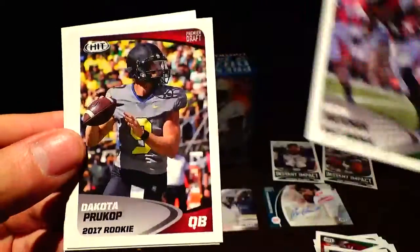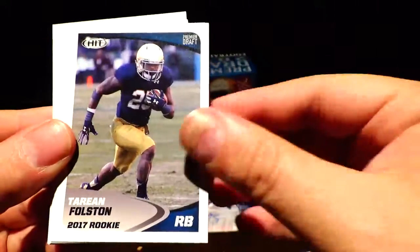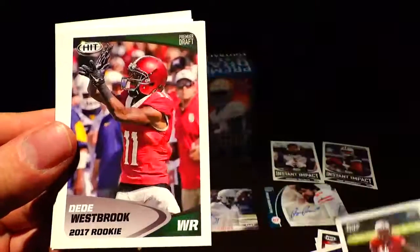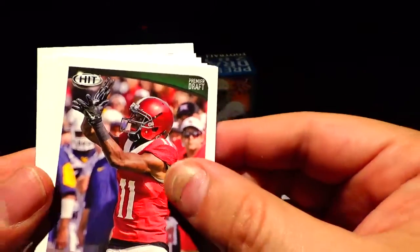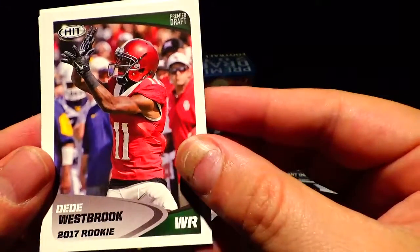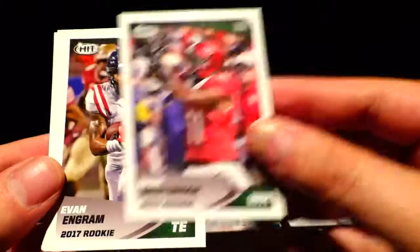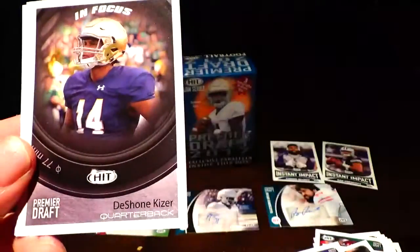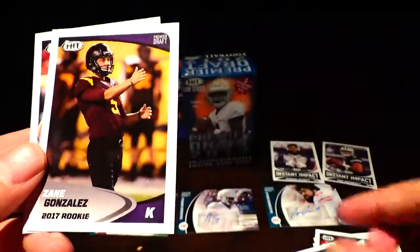Keon Hatcher, Dakota Prukop, Tyrone Swoops, Terion Folston, DeShawn Kaiser, Corey Clement, Dee Dee Westbrook. It actually looks like all the logos are blurred out in all of these — they must not have an agreement to advertise the teams, or because they're in college, maybe that's why. Evan Ingram, Patrick Mahomes, DeShawn Kaiser, Tajae Sharp, Sidney Jones, Zane Gonzalez, and Chris Wormley again.